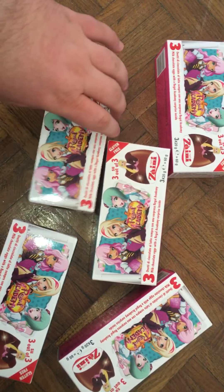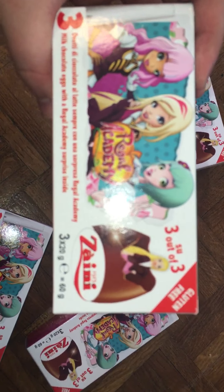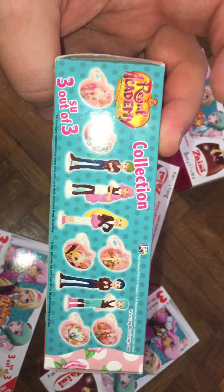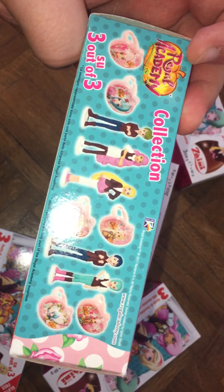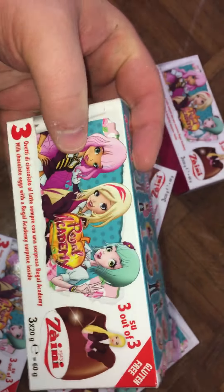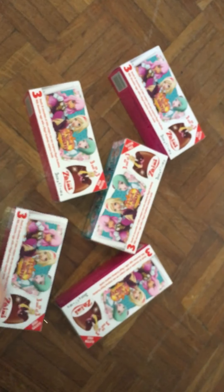I want to open 5 of this Zaini Real Academy — 3 out of 3 surprises. I think this is a school theme. We have some surprises on the box.